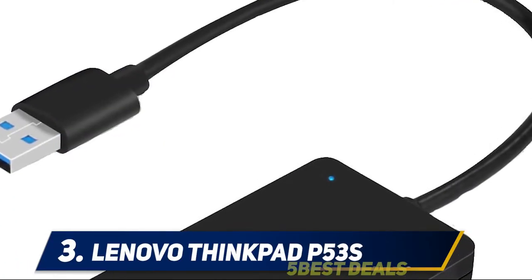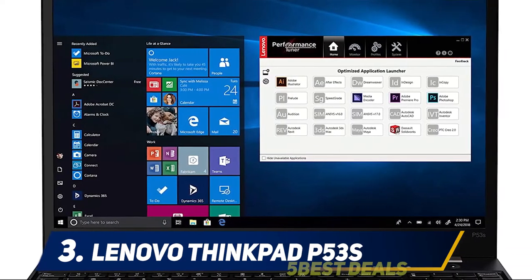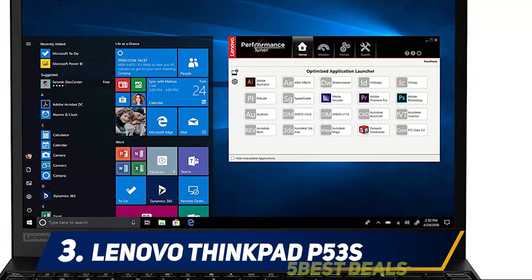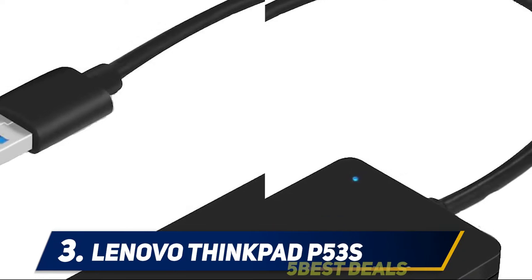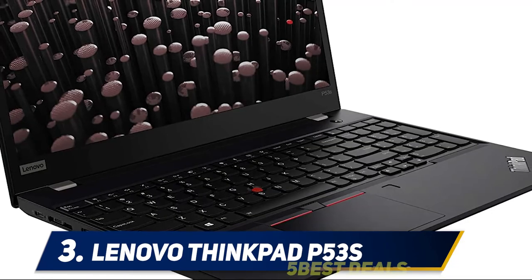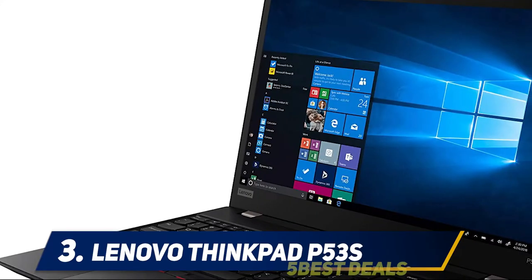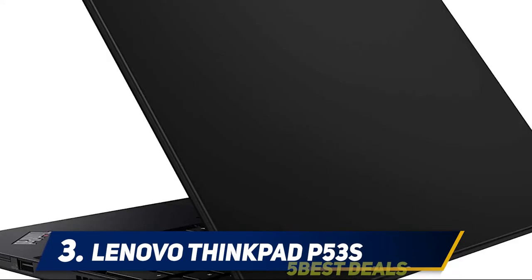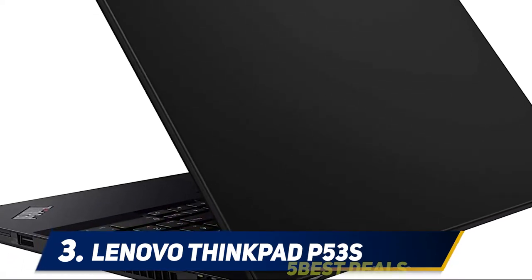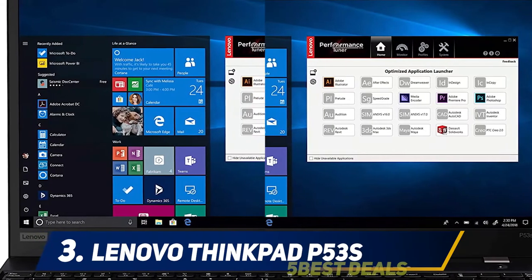At number three: the Lenovo ThinkPad P53s. Limited processor capacity was one of the biggest problems for professionals into architectural designing, remodeling, and graphics-intensive tasks. Lenovo introduced the ThinkPad P53 to address this, featuring an upgraded processor, powerful graphics memory, and smart cache cleaning to run heavy graphics-integrated program files. This model is known for its upgraded processor memory.